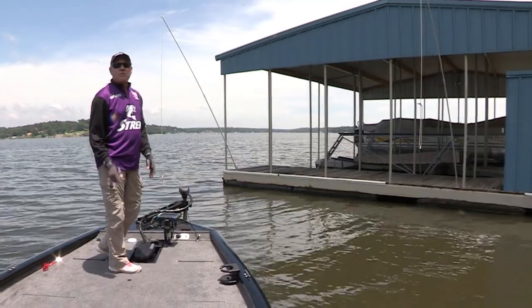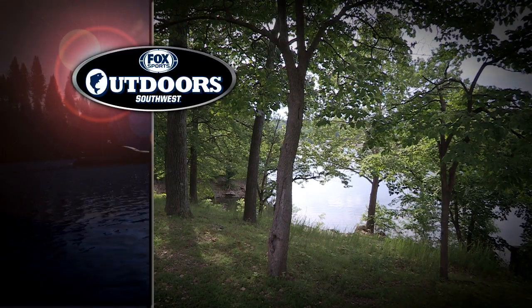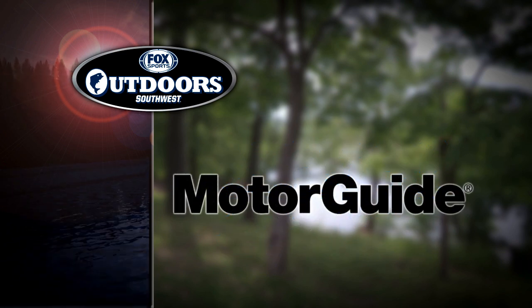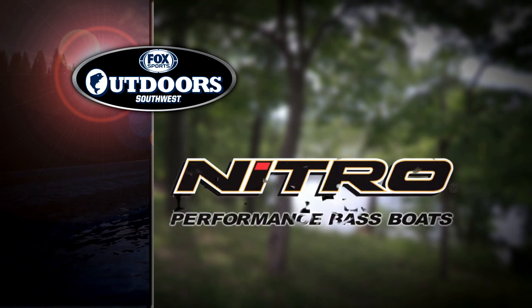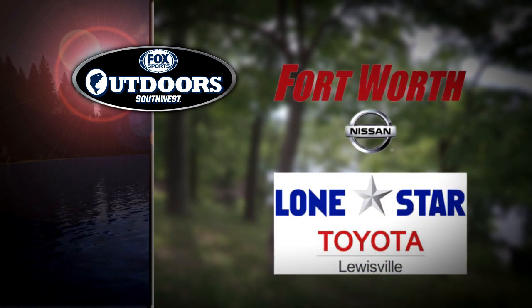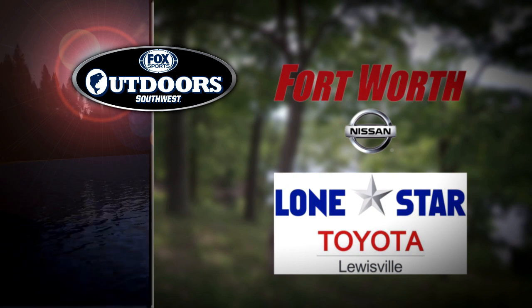Stay with us — we're going to come back for more dock shooting in northeast Oklahoma right after this. Fox Sports Outdoors is brought to you by Exide AGM Marine Batteries, Motorguide trolling motors, Nitro performance fishing boats, and Fox Sports Outdoors is driven by Fort Worth Nissan and Lone Star Toyota.